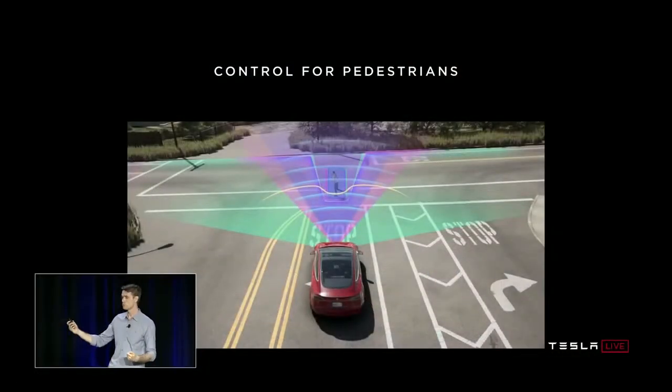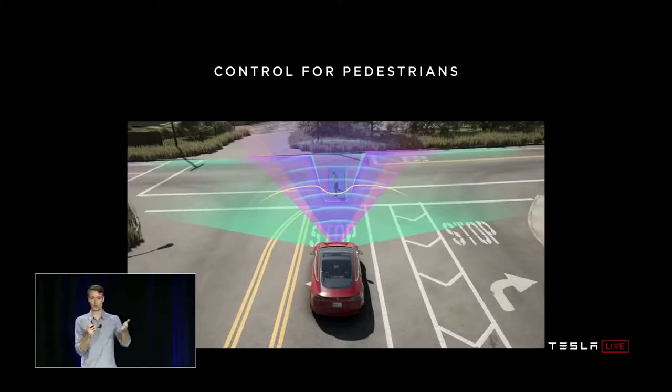Kaparthi continued: 'We can also build very accurate predictions of how things will continue to happen in front of us. One exciting example is we can look at bicyclists and people and not just ask where are you now but where are you going. This is the heart of what we're doing for our next generation automatic emergency braking system, which will not just stop for people in your path but for people who are going to be in your path. That's running in shadow mode right now and will go out to the fleet this quarter.'